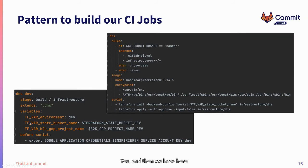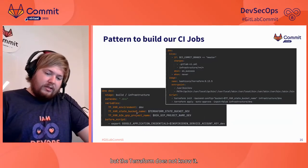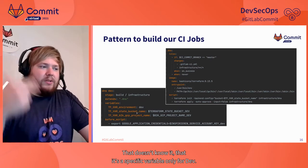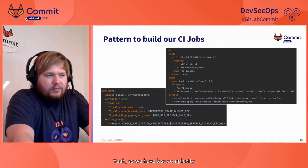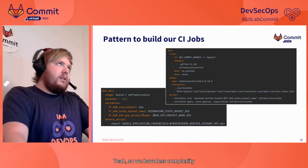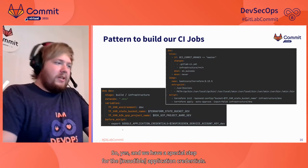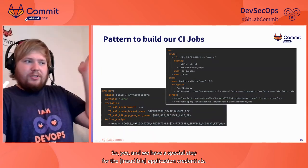Then we have jobs for the specific environment, like for the dev environment. This simply extends the base template and sets the correct variables — for example the dev environment name, and the correct naming pattern for setting environment variables for Terraform. We have a variable specific for the dev stage, but Terraform doesn't inherently know it's specific to dev, which adds some complexity. And we also have a special step for the Google application credentials.